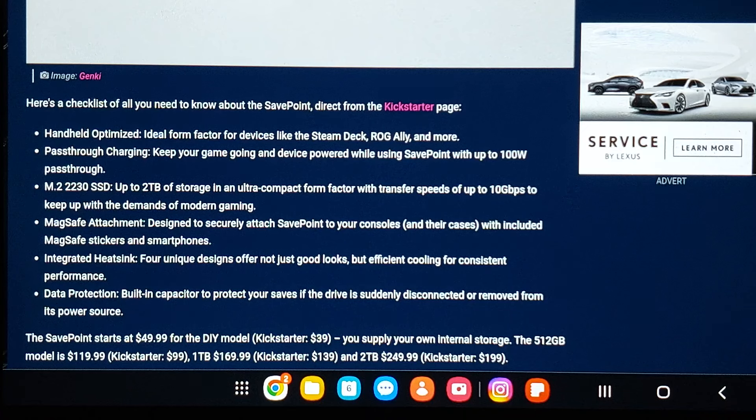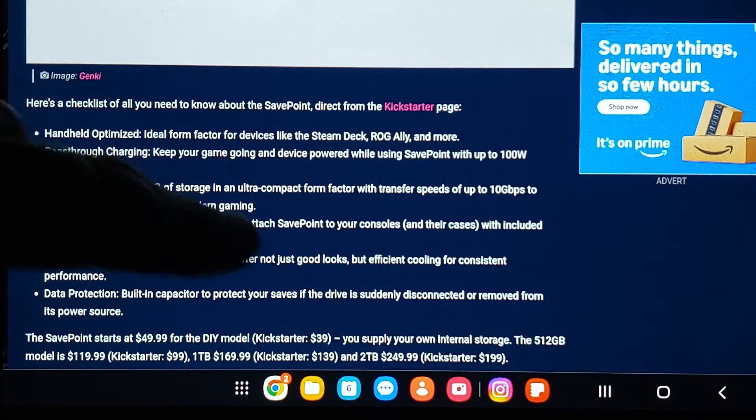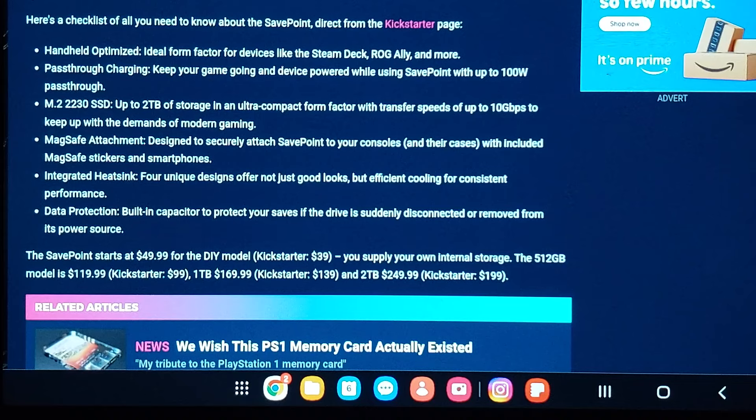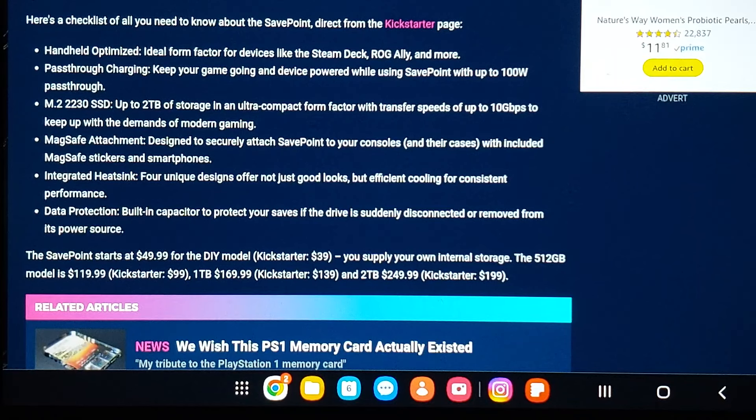So what does it cost? The Save Point starts at $49.99 for the DIY model — Kickstarter price is $39, and you can supply your own internal storage. The 2 terabyte model is $249.99. We'll hold off on that. The best thing about these external drives is they won't stay that expensive for long. You can get SD cards in the meantime, but a 2 terabyte model at $100 or below should be available within a few years.